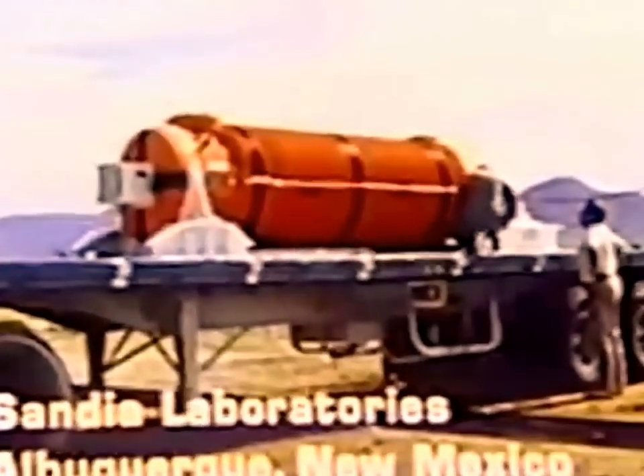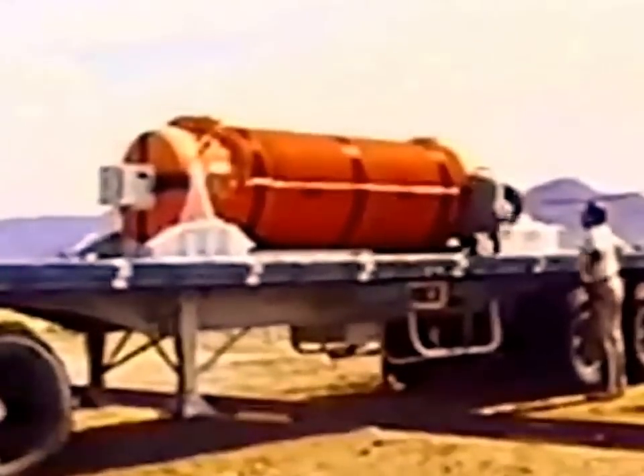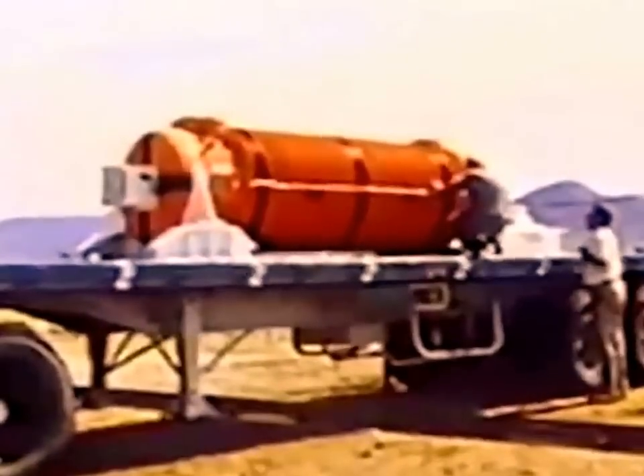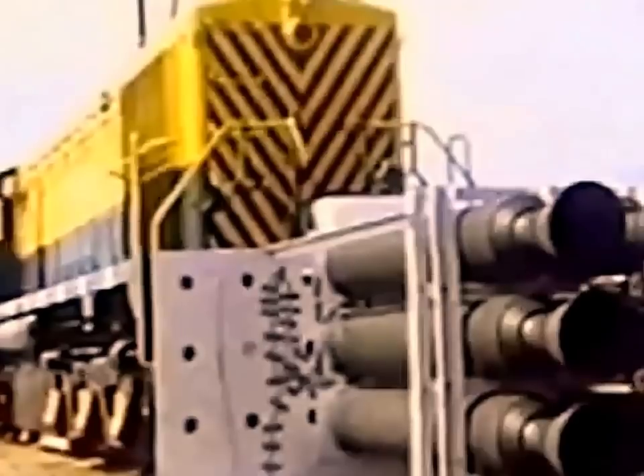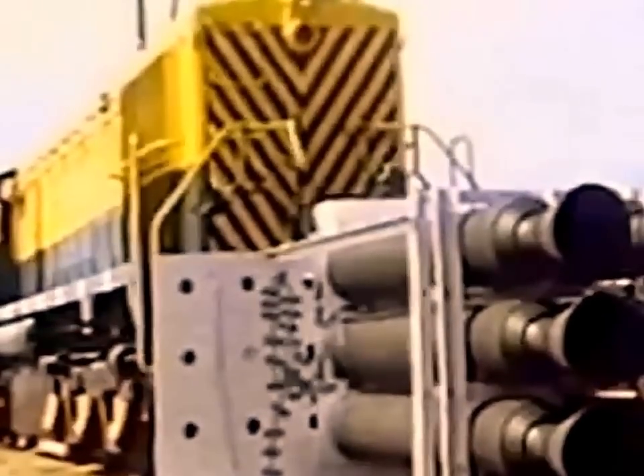Engineers at Sandia Laboratories have devised a test that simulates one of the worst possible situations such a container might encounter. A locomotive powered by six Nike rocket motors will be sent down a track at a speed in excess of 80 miles per hour.